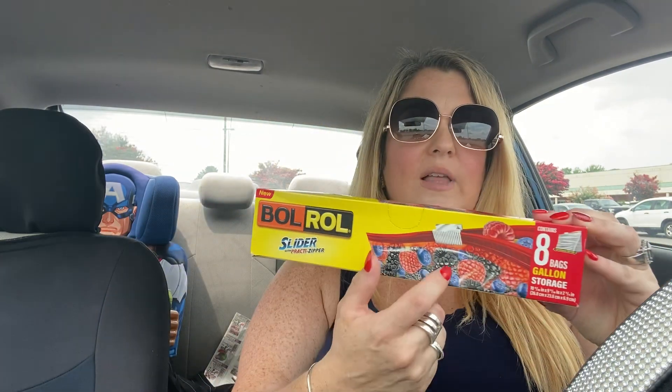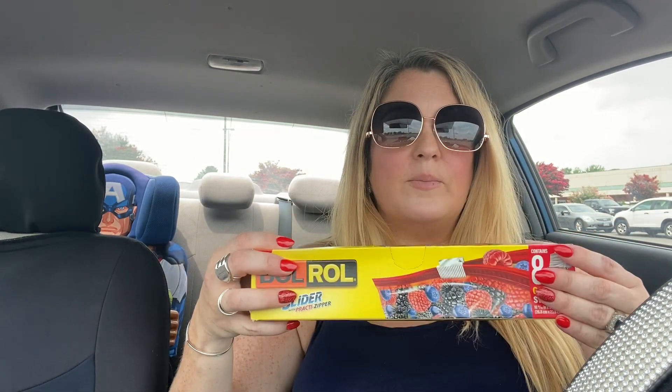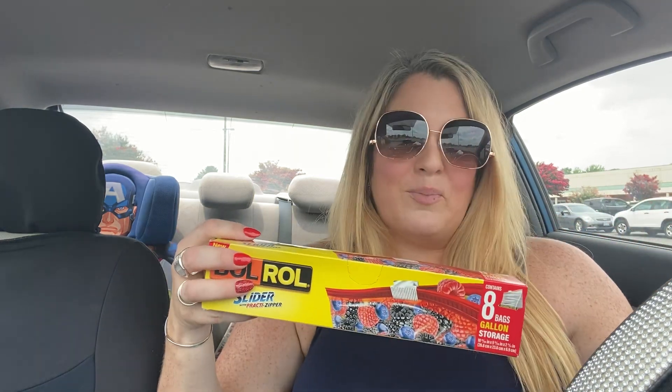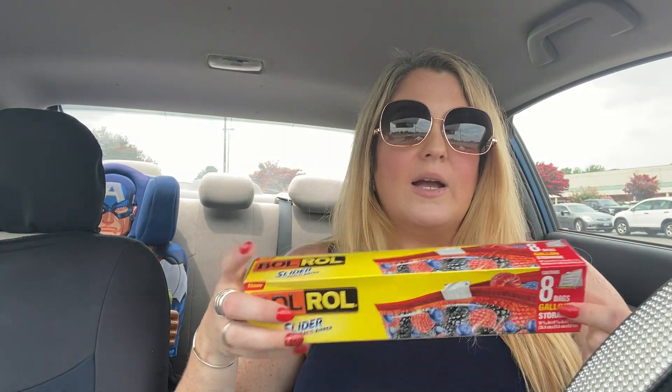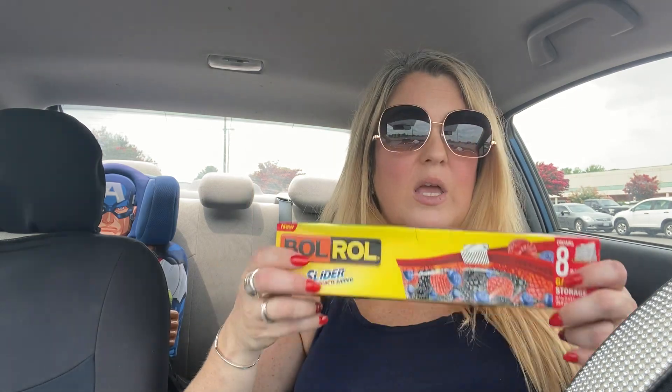I found a new brand at my Dollar Tree — Bull Roll, I think that's how you say it. These are eight-gallon storage bags with sliders that open and close. My son requested these because he likes to put his building blocks, puzzles, and Play-Doh creations in them. Eight come in the pack. They also had the snack bag size and sandwich size, but I only needed this one since I've stocked up on the others before.